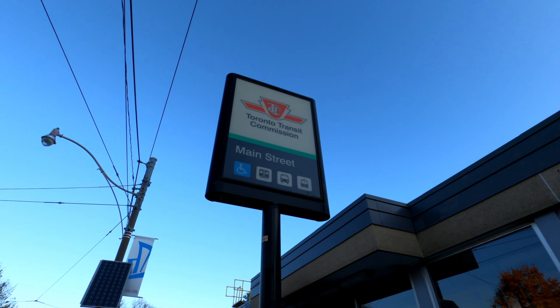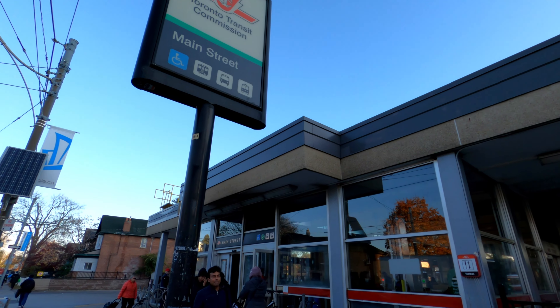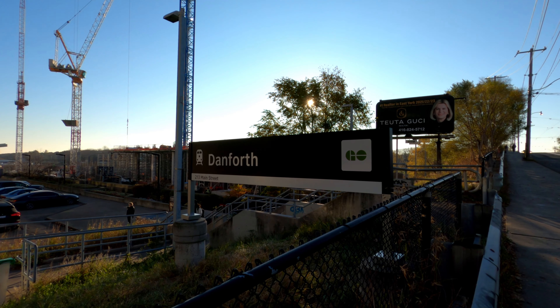Be sure to check out my video on Main Street Station. With all that said, we've seen all that Danforth GO has to offer.